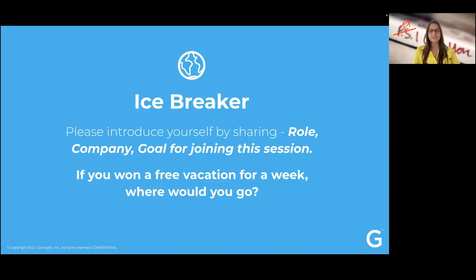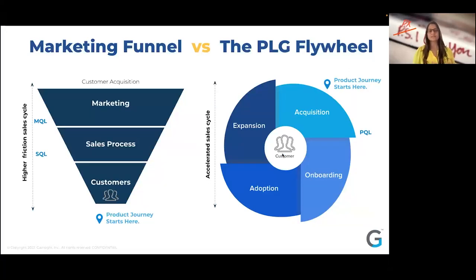And if you want a free vacation for a week, where would you go? I would probably go to Australia — that's been on our bucket list for a while. So as you guys keep putting your answers in the chat, let's kick off the session here, starting with the product-led growth slide we developed here at Gainsight.